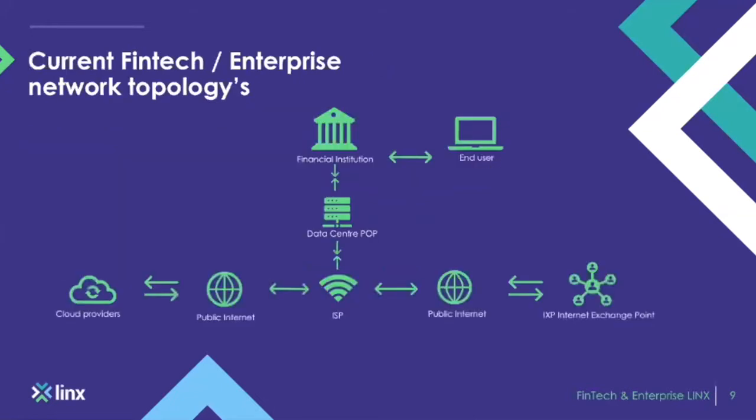Let me walk you through what a current fintech enterprise network topology could look like from a transit perspective. You have the end user, the financial institution or enterprise, and the data center POP — the routers and switches wherever they're located. That is then connected over to the ISP which reaches out to the public internet, and from there they would reach the cloud provider. In between the cloud provider and public internet, the path taken is not chosen by the ISP or the financial institution — it is chosen by the transit provider.